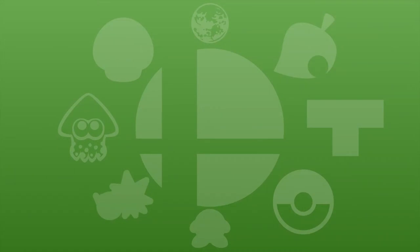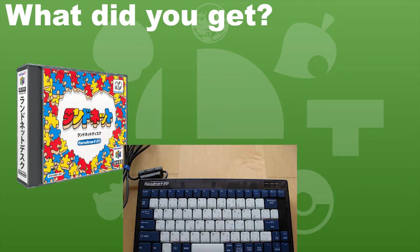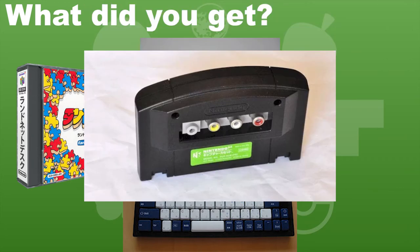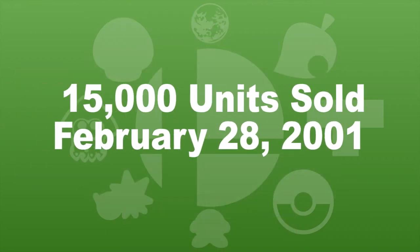So what did you get? Some amazing items, actually. If you purchased the 64DD RedNet bundle, you'd get the N64 keyboard, N64 mouse, and the capture cassette — an audio-video capture port. All in all, the DD would go on to sell over 15,000 units, and it was officially discontinued on February 28th, 2001.